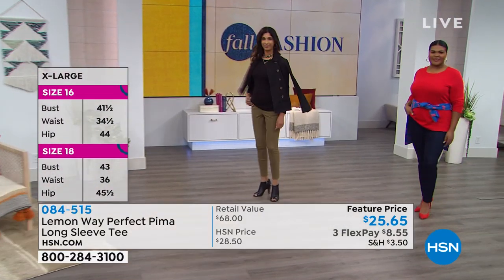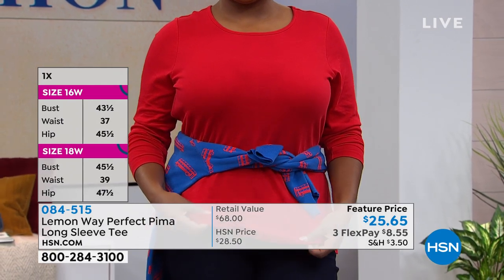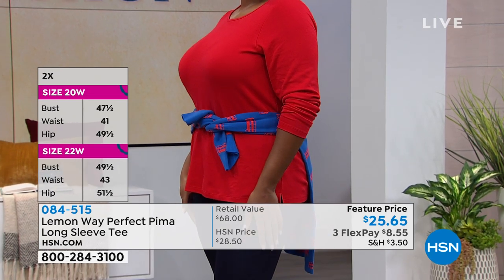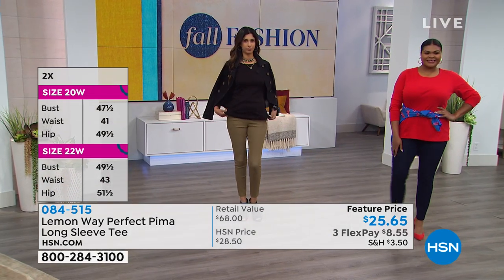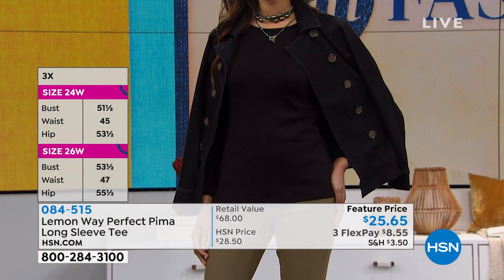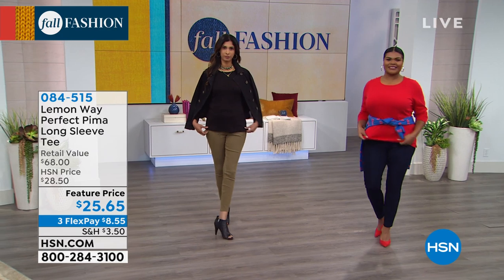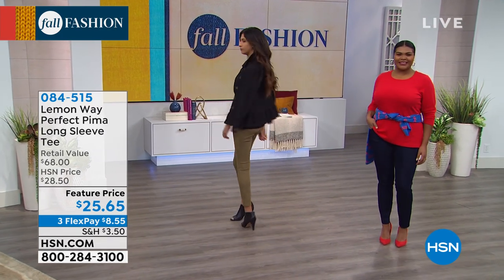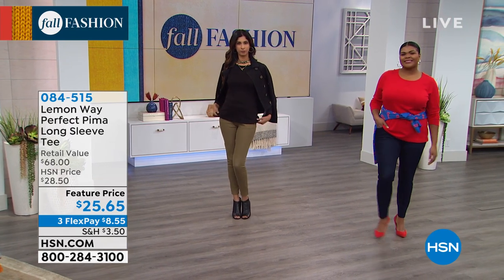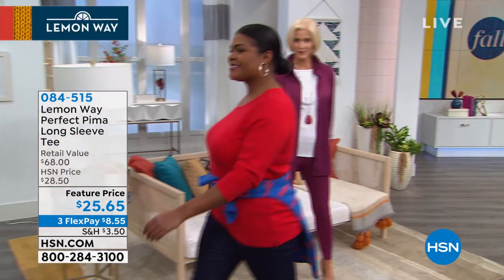It's a plain long sleeve tee, but it does have that Pima cotton, which is going to last all season long, resist pilling, and look perfect every time you wash it. This is where you start, because we want to do that layering for fall. Perfect five-star reviews on HSN.com. That elevated, best of the best, super soft Pima cotton that you are going to want to live in. Great foundation pieces — grab a few if you can. They are only $8 and change on your charge card.